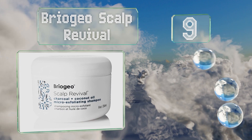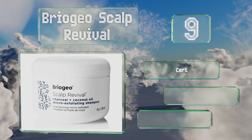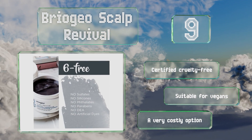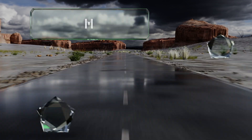At number nine, while most use some form of extracted chemicals to treat the problem, Bryo Geo Scalp Revival leverages simple activated charcoal and coconut oil to draw out dead cells and moisturize. It's a thicker paste than most and works best when fully massaged into the scalp. It's certified cruelty-free and suitable for vegans, but it is a very costly option.